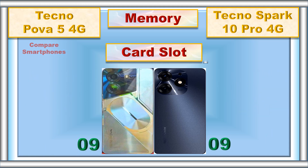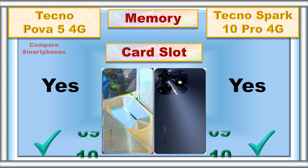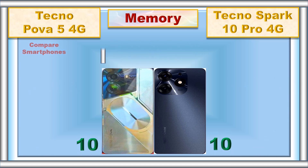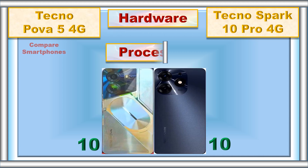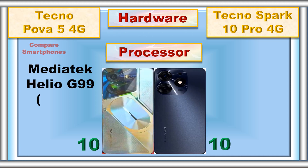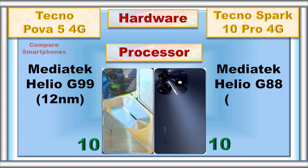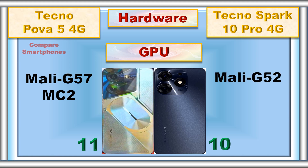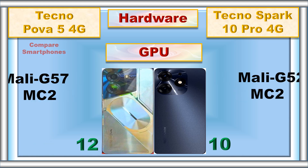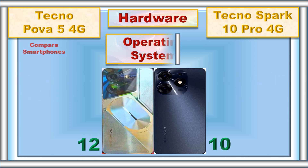Card slot, hardware, processor, GPU, operating system.